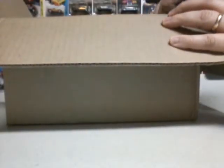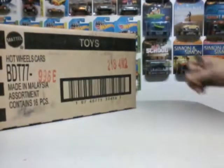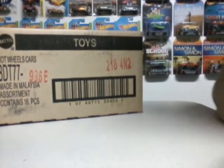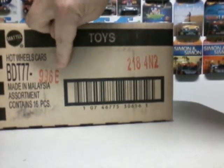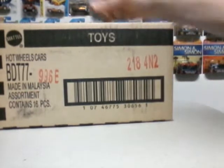I think I know which one this is. It is Hot Wheels Retro Entertainment Case E. So let's cut it open and see what we got.